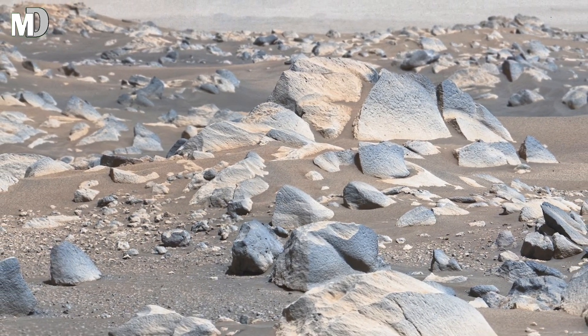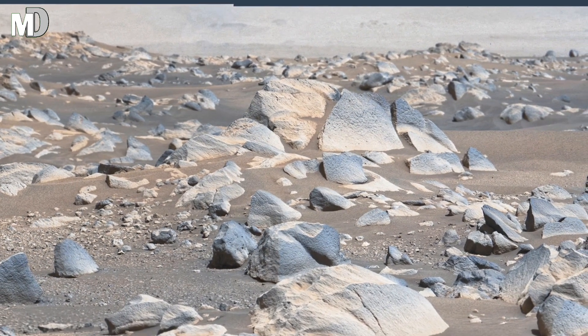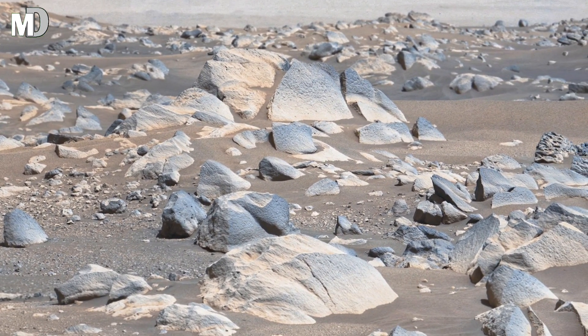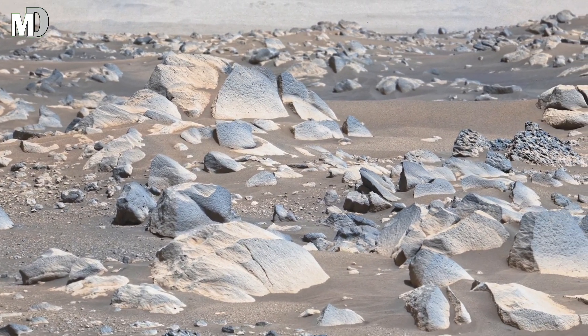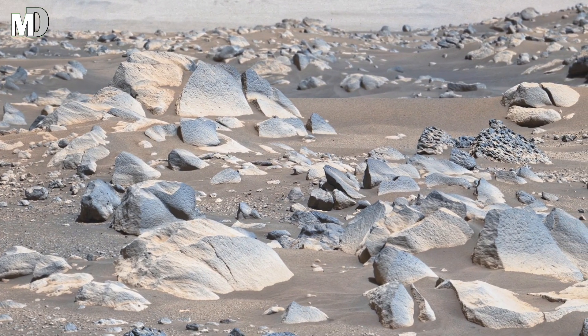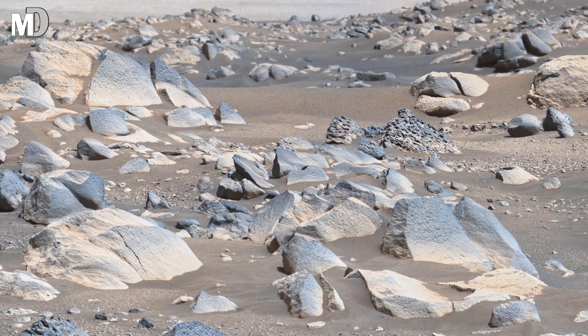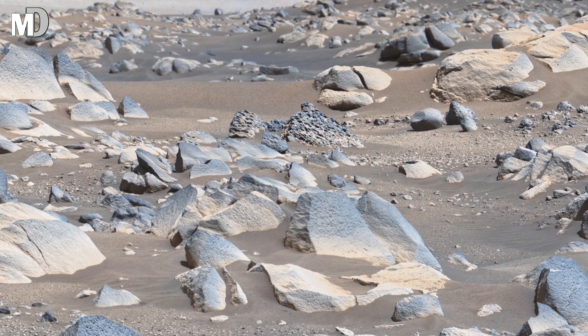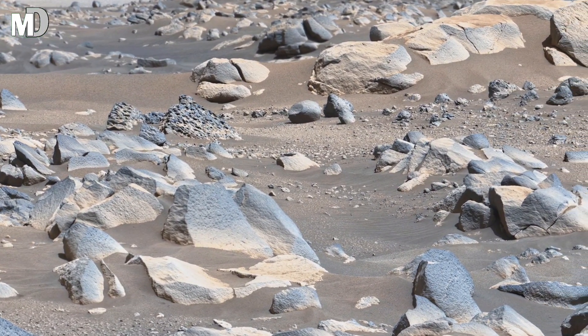Every image like this helps scientists understand how Mars evolved from a wet world to the dry desert we see now. The Perseverance rover is searching for signs of microbial life — not in fossils, but in the chemistry, textures, and layers of rocks like these. Each sample collected could hold the proof that Mars once breathed, lived, and changed forever.